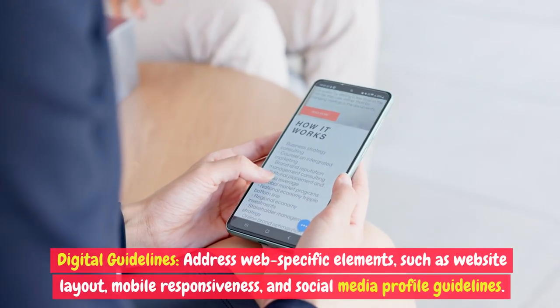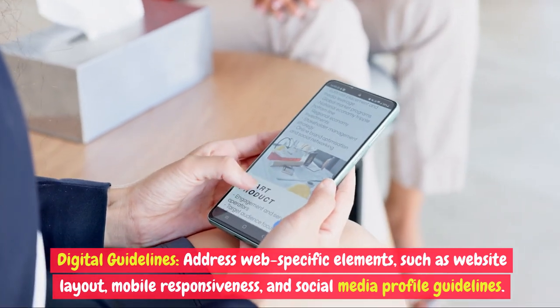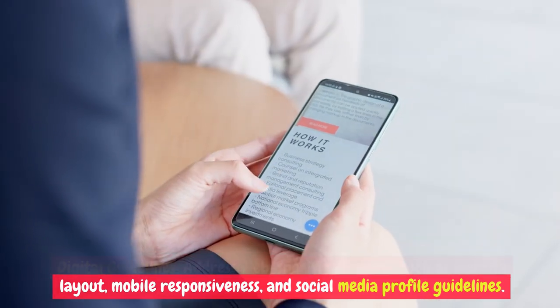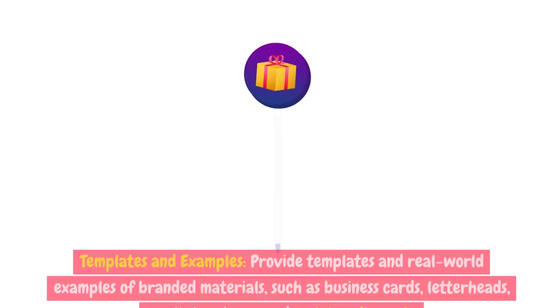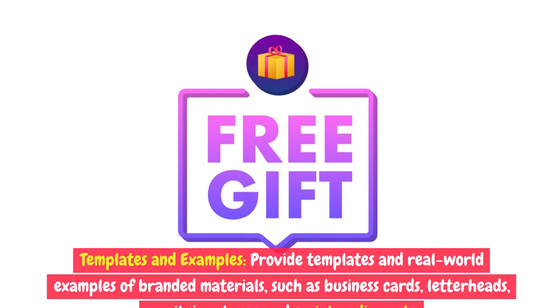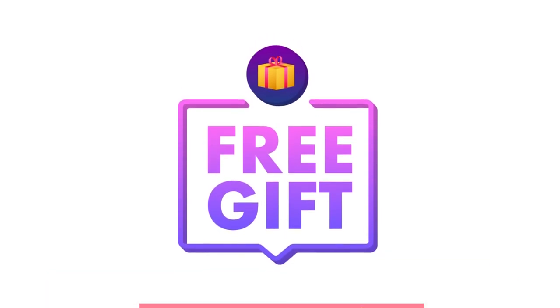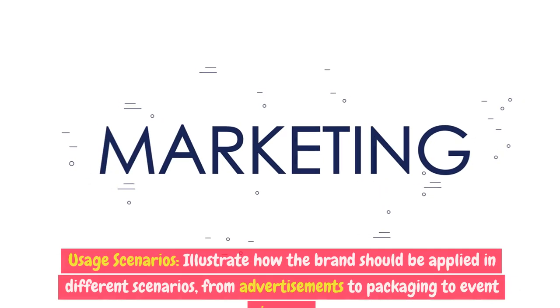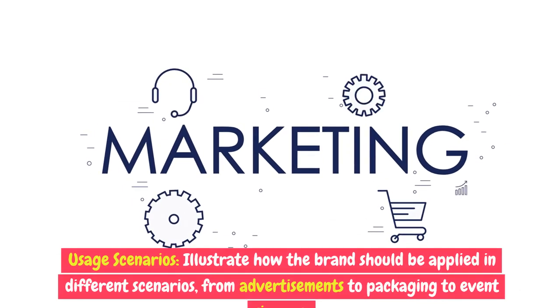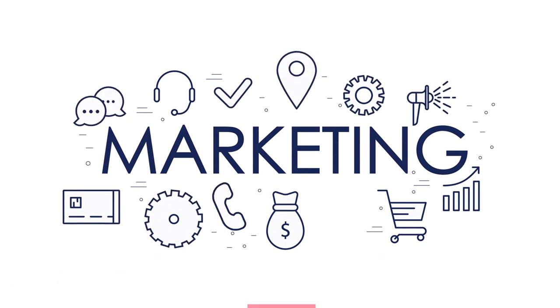Digital guidelines: address web-specific elements such as website layout, mobile responsiveness, and social media profile guidelines. Templates and examples: provide templates and real-world examples of branded materials such as business cards, letterheads, email signatures, and social media posts. Usage scenarios: illustrate how the brand should be applied in different scenarios, from advertisements to packaging to event signage.